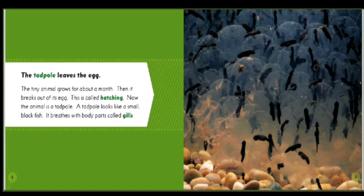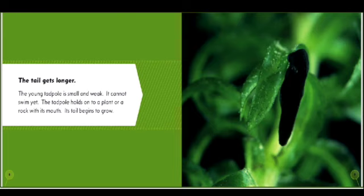The tiny animal grows for about a month, then it breaks out of its egg. This is called hatching. Now the animal is a tadpole. A tadpole looks like a small black fish.